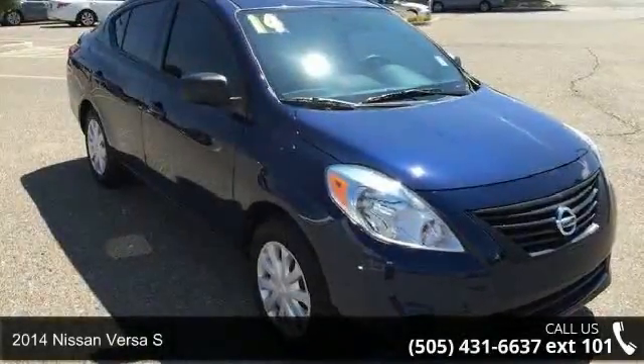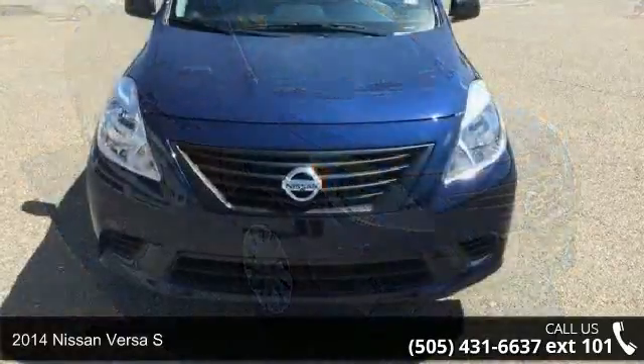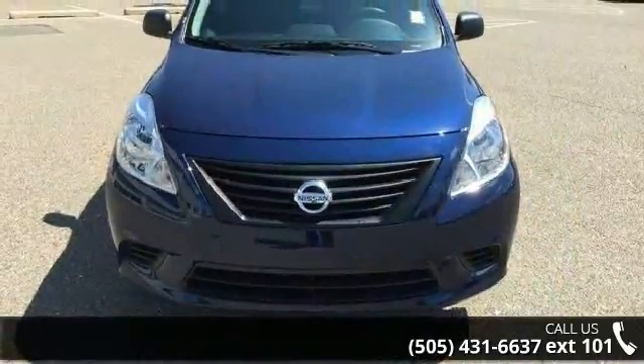Arrive in style with this 2014 Nissan Versa S. If you are looking for a first-rate auto, this one could be yours today.